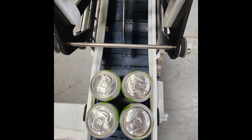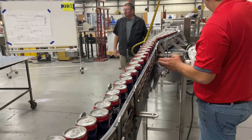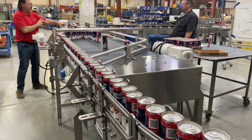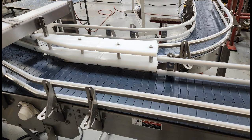Two lanes of cans initially discharge from a filler at a right angle onto a mass flow accumulation conveyor. The cans then either divert and single file into a pasteurizer, or bypass it altogether. The operator only has to move a simple gate to switch.